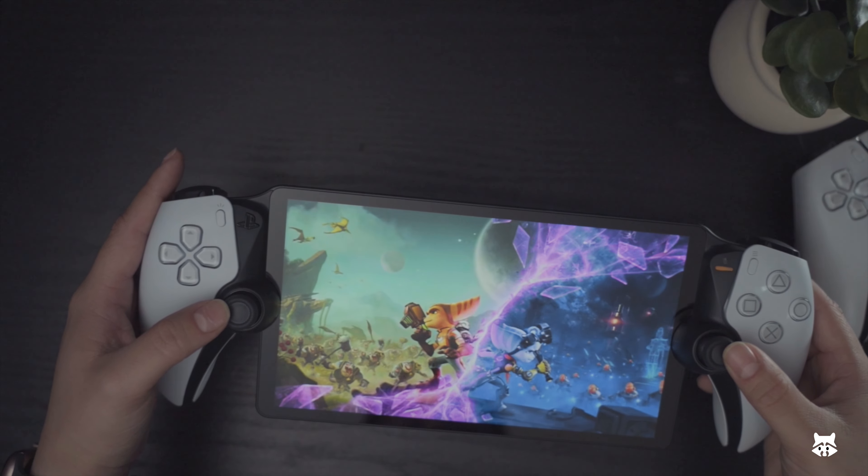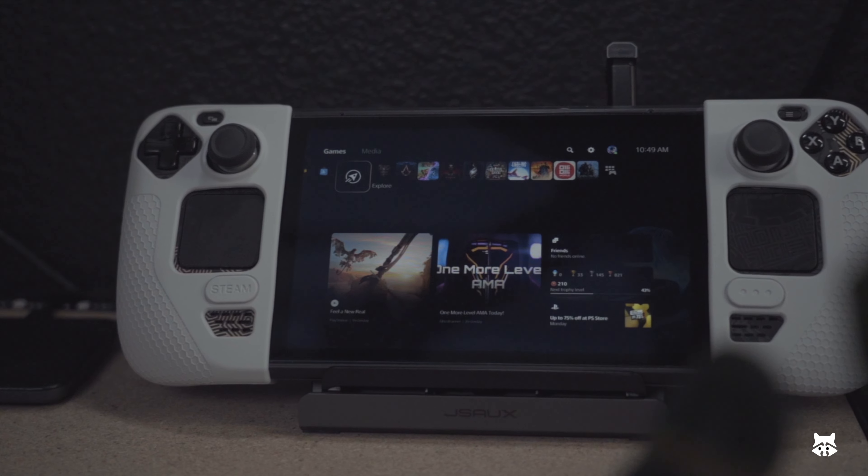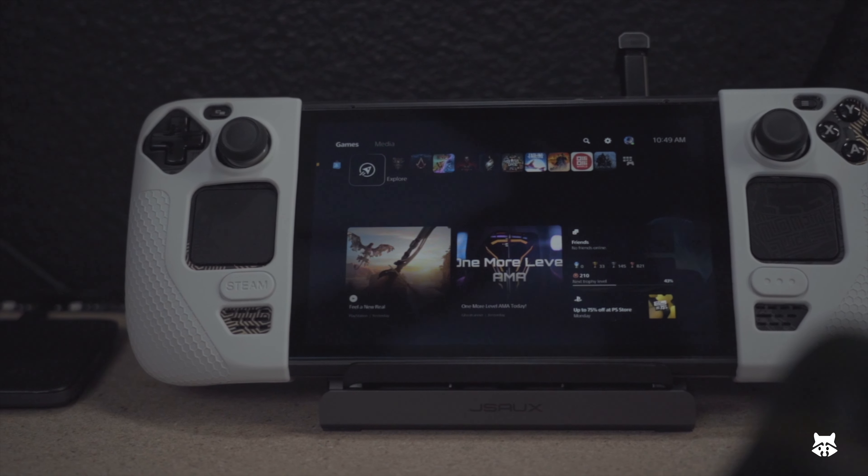Now that remote play is possible here in my home, I already have my Steam Deck and my 11-inch iPad Pro — tech that I already have and carry around. So why add another device, let alone a device that can only do one thing?